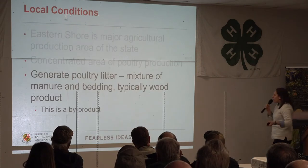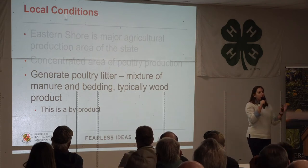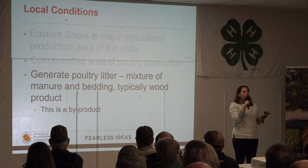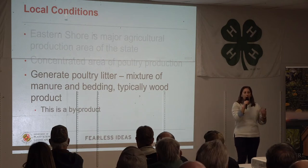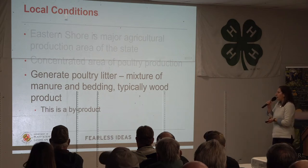We generate poultry litter, and as most of you know, this is a mixture not only of manure but of bedding — typically a wood product. At the end of the day, when we think about growing chickens, this is a byproduct. No one is growing chickens to produce manure; we're growing chickens to produce meat. So this is a byproduct of an industry that we now have to figure out how we're going to manage.